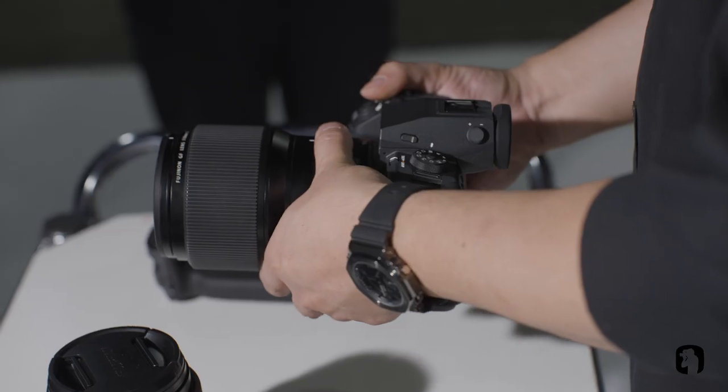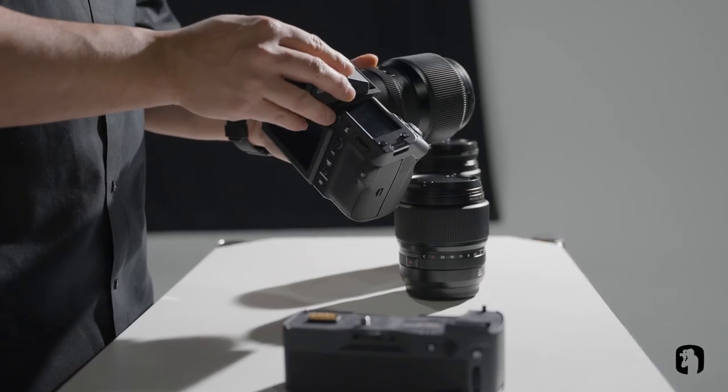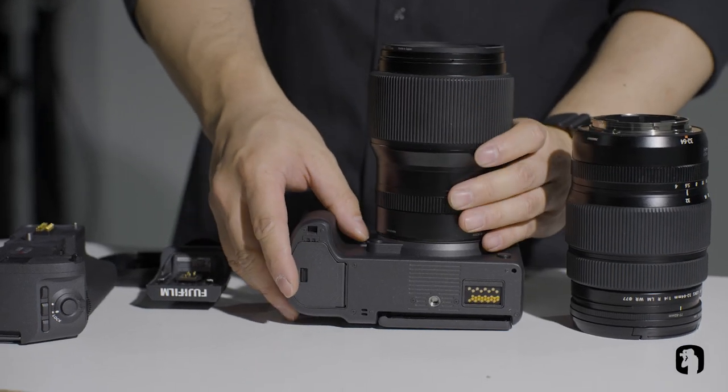I have been shooting with Fujifilm since they first released the X-T1. I then moved on to the X-Pro2 and I've always wanted to shoot with medium format cameras.